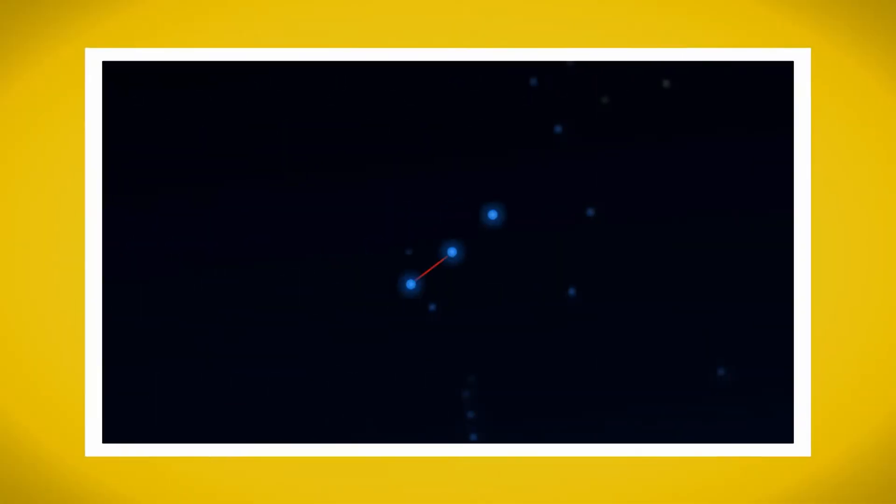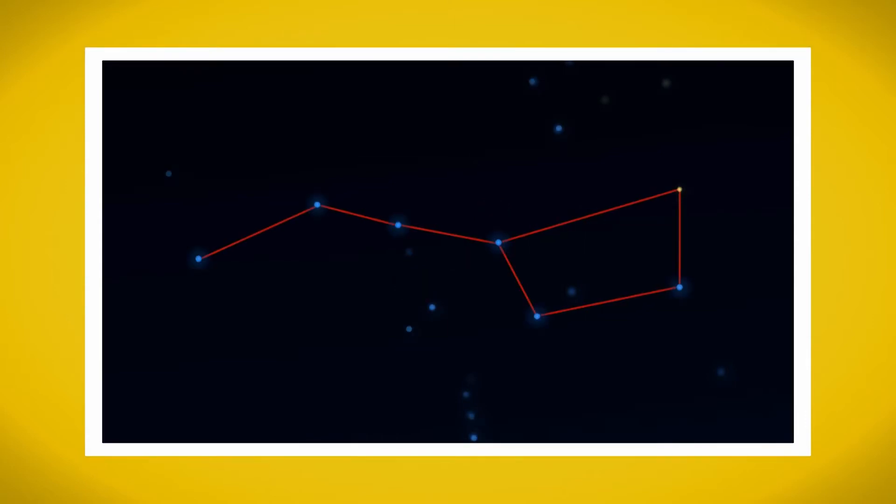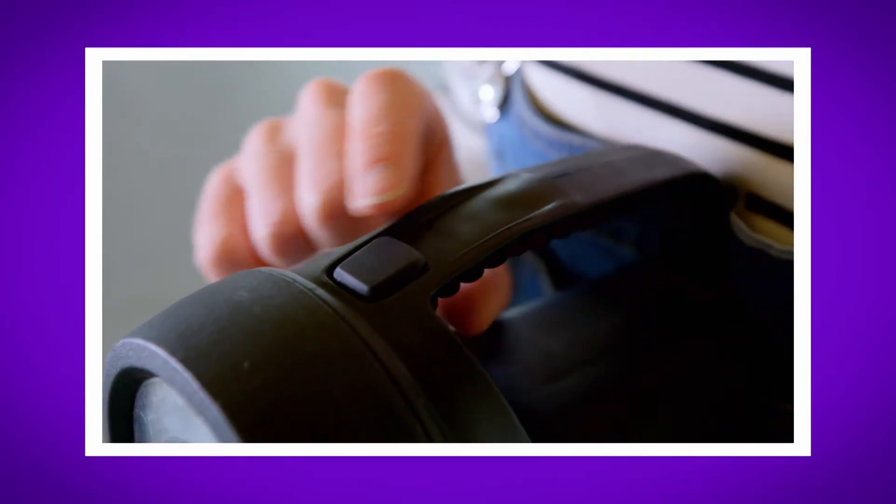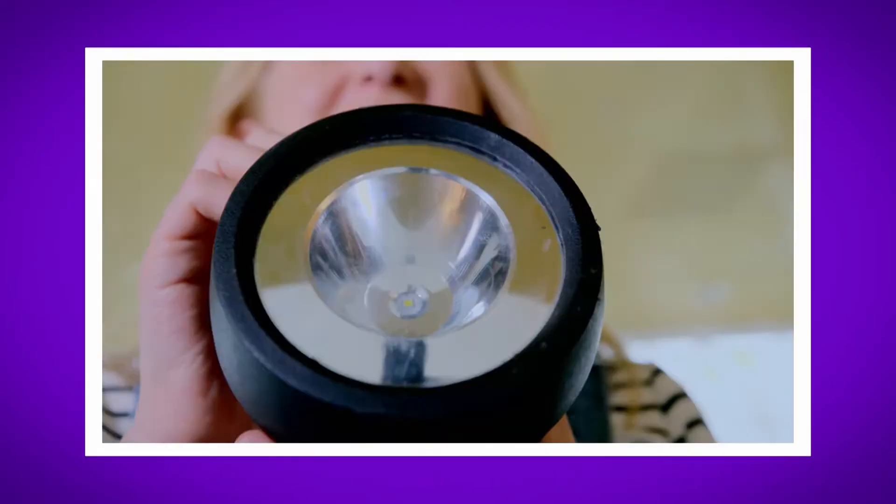I loved finding out how starlight works. What was your favourite bit? Can you remember what we call the patterns the stars make in the sky? That's right, they're called constellations. Did you hear the sound my torch made when I turned it on? And did you see the stars in the night sky with my special telescope camera?